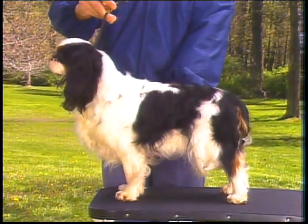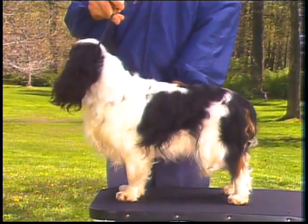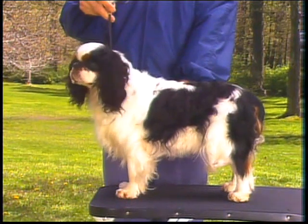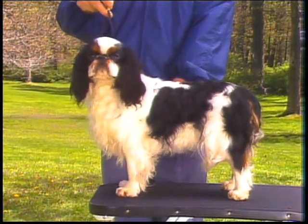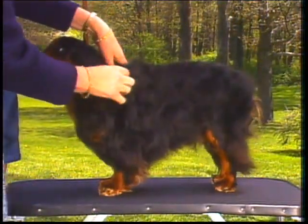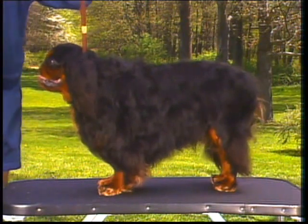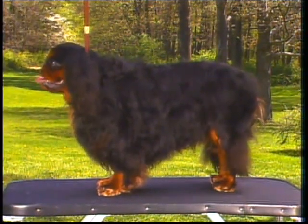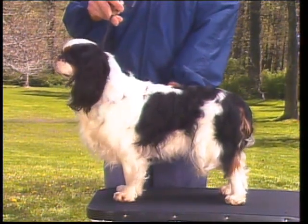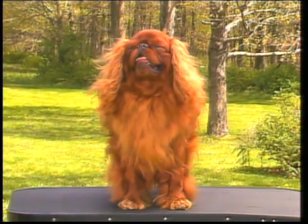Now let's discuss the English Toy Spaniel's neck and body. The neck is moderate in length and should be nicely arched, blending into well-laid-back shoulders. The forelegs are heavy boned and strong, and drop straight from the elbow. The brisket is deep. This dog is straight in shoulder, which causes restricted front movement; the neck is short due to the upright shoulder. This dog is correctly angulated in front, with strong, heavy-boned forelegs dropping in a straight line from the elbows.